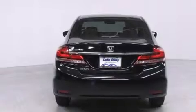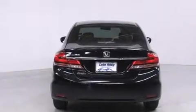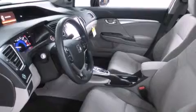Additional features include traction control, four-wheel disc brakes with ABS, a keyless entry system, and an automatic climate control system.